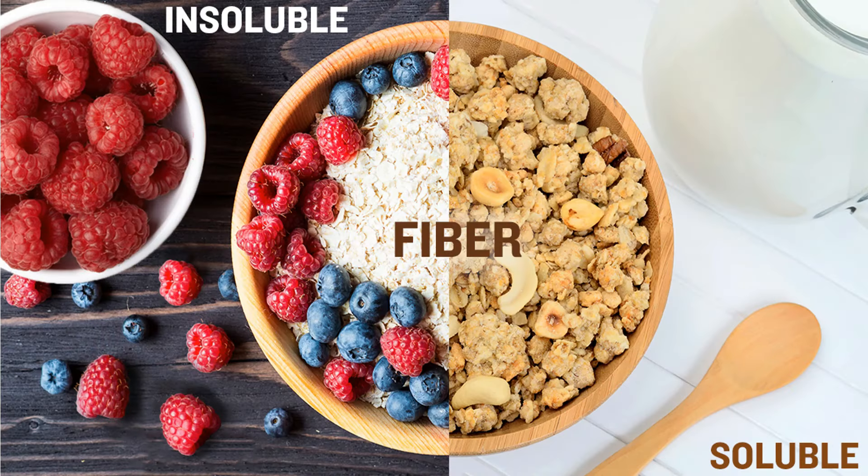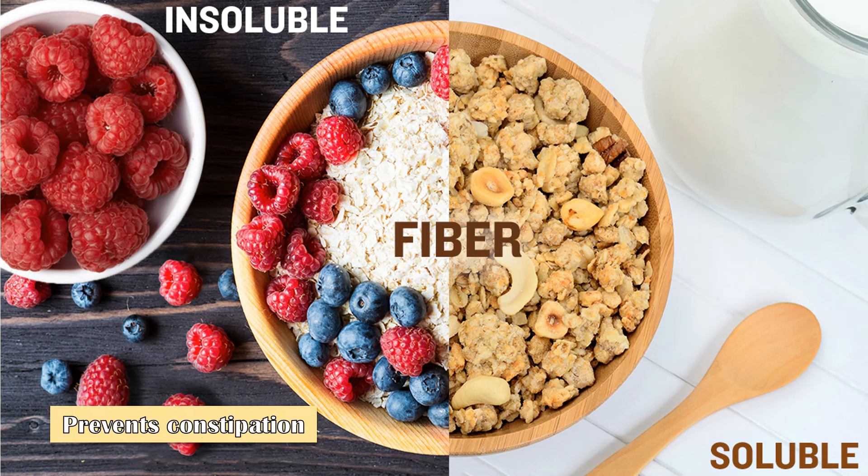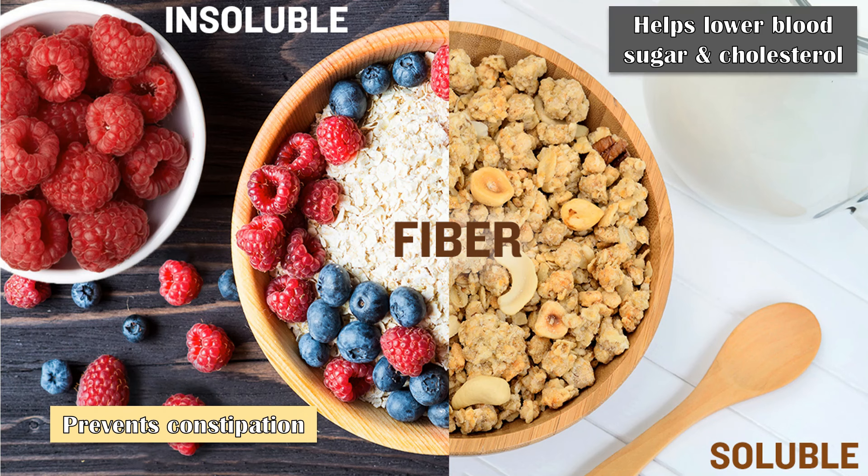Insoluble fiber does not dissolve in water and adds bulk to stools, which prevents constipation. Soluble fiber absorbs water, forming a gel-like substance in the digestive system. By doing so, it reduces the absorption of cholesterol and sugar into the bloodstream, which helps lower blood cholesterol and blood sugar respectively.